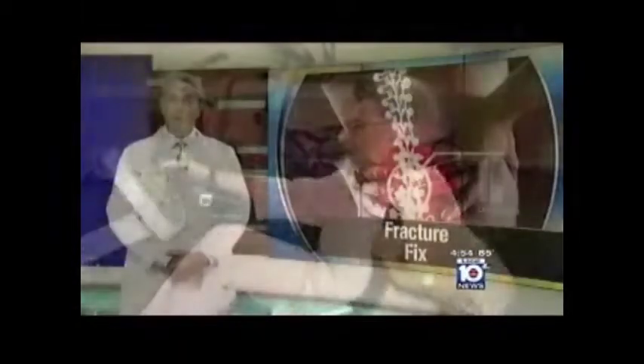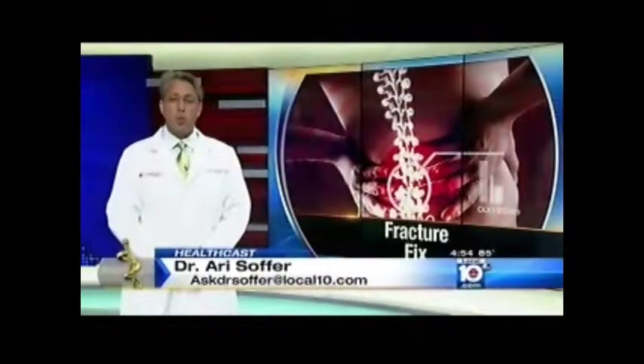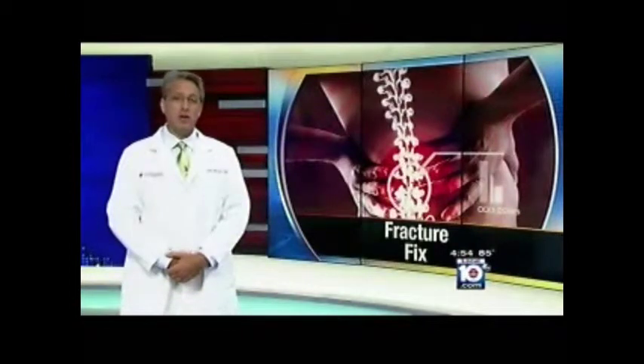Studies show that if you don't treat a fracture, there's almost a 100% chance of an additional fracture occurring within one year. In the elderly population, this isn't just life-altering — it can be life-threatening, which is why alternatives to surgery can be so beneficial.